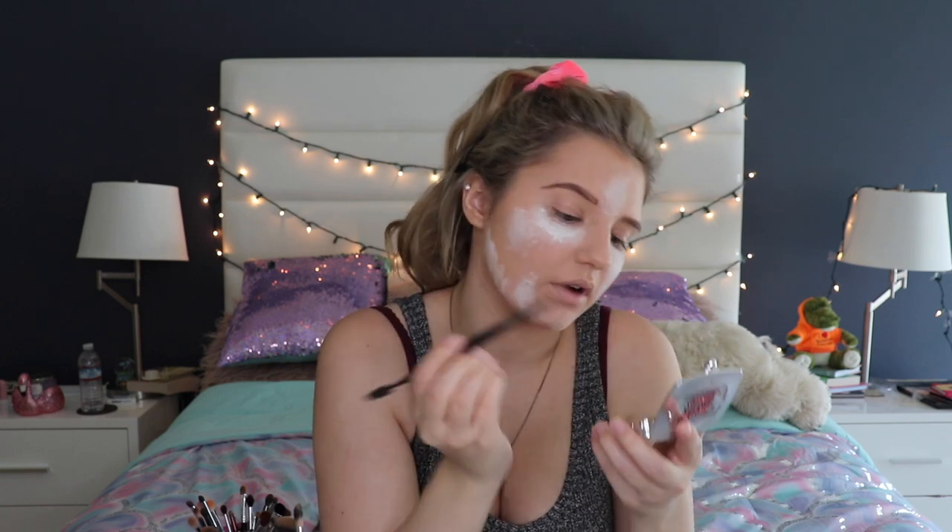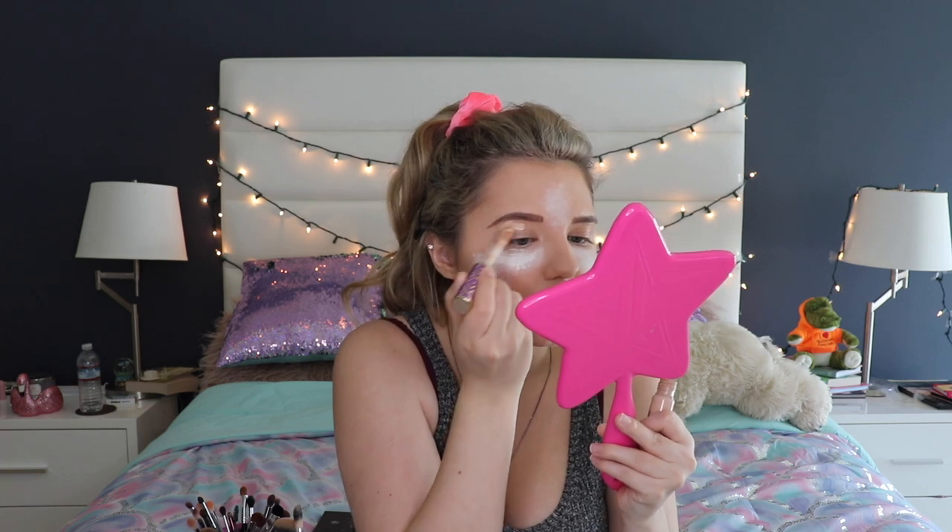I'm using Benefit Brow Zings in the darkest shade, number four. I used to have brown hair so that's why I picked the darkest shade — I like my brows to be dark anyway because it's more defined for me. I'm using the double-ended tool, going in with the E2 line brush side to fill in the powder side of the eyebrows. I also like to use concealer as the base for my eyes.